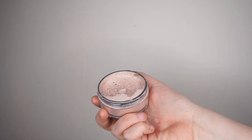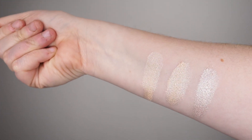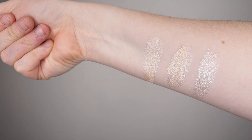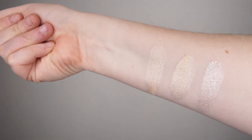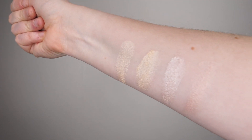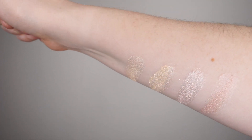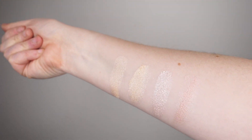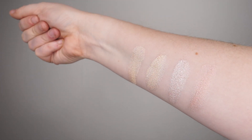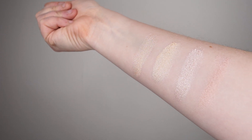Two that I thought would be similar — that look similar in the pan — are Written in the Stars and You Glow Girl. Written in the Stars is this silvery pink goodness; there are some loose glitters in it, so if you're not a fan of loose glitters, I would steer clear, but it is stunning. The one I thought was going to match the most is You Glow Girl, but as you can see, You Glow Girl is actually much more pink than Written in the Stars. It's a pink highlight — very flattering on the skin, not super pink on the skin, but so much pinker than I thought. It almost has a peachy undertone to it.